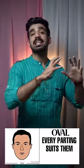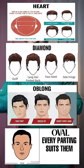These are the exact parting positions for different face shapes. Whenever you cut your parting, note the connecting point of the parting — this determines whether your hairstyle and future parting will look good.